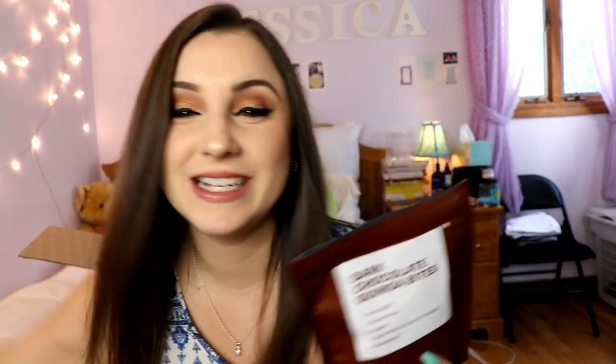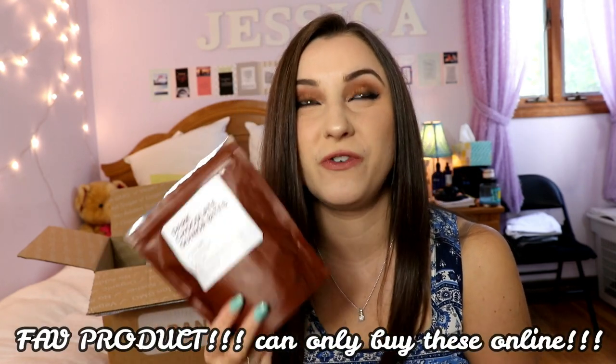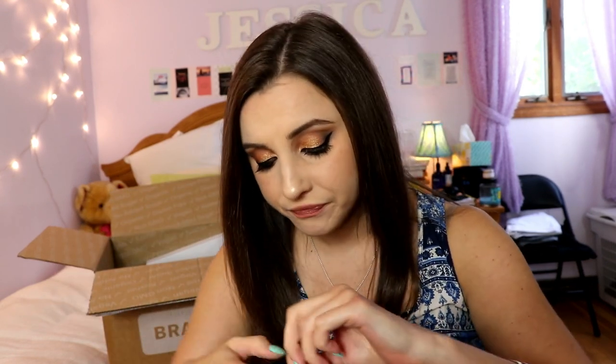Oh my god — these are so good. I instantly regret opening them because now I'm going to eat the entire bag. Wow, these are a huge win. They're so freaking good — to die for. I would definitely buy from Brandless again just for these. They're three dollars and you get so much of them. Big win — the dark chocolate quinoa bites.